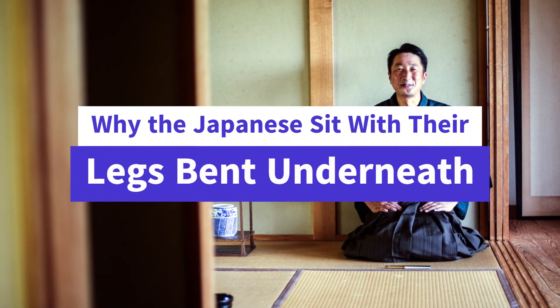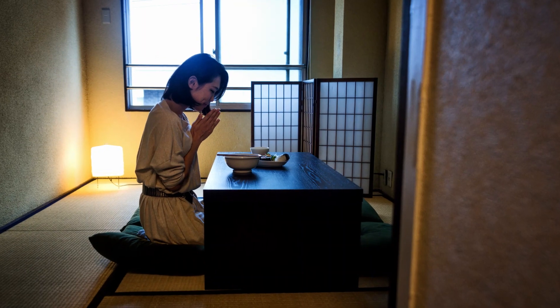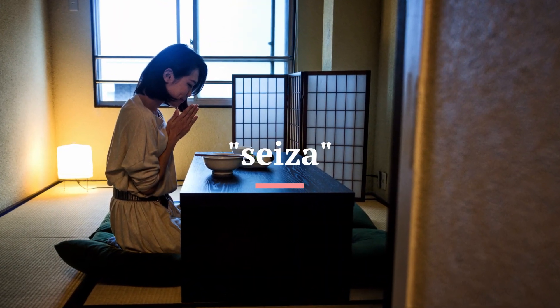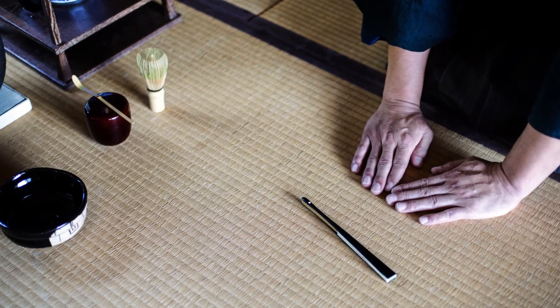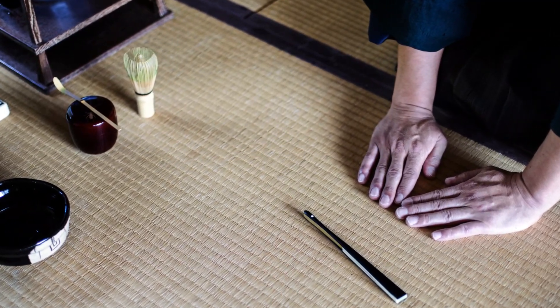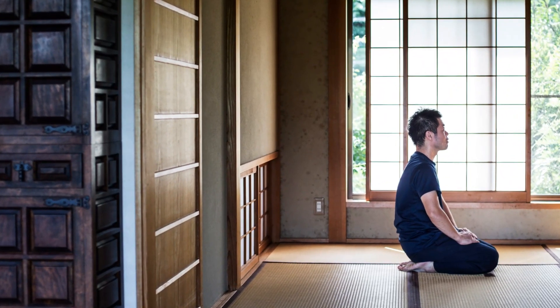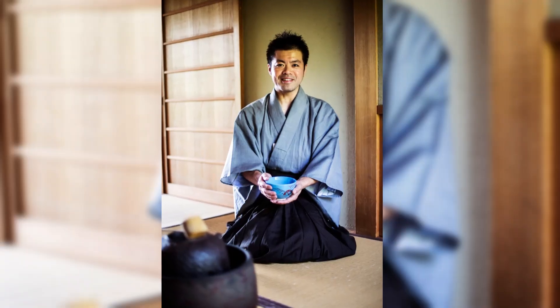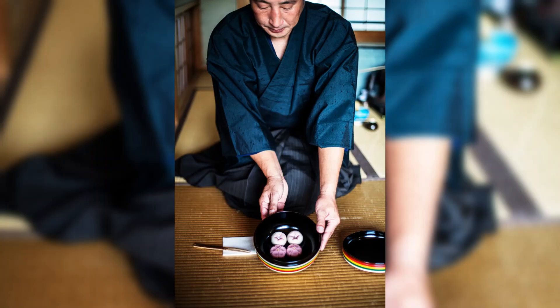Why do the Japanese sit with their legs bent underneath? In Japan, the traditional way of sitting is known as Seiza, a method of sitting on the floor with one's legs bent underneath the body and resting on the heels. This ancient practice is deeply ingrained in Japanese culture and is still widely used today in formal settings, such as at home, in temples, and in traditional tea ceremonies.